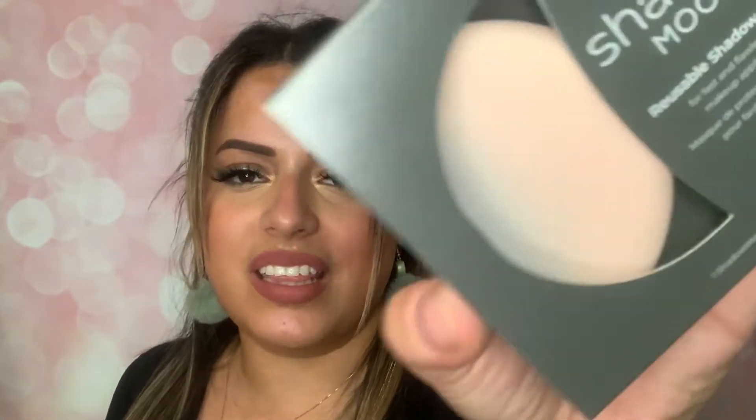I'm going to add that to the giveaway too, because if you're going to have your eyeshadow palette, you're going to need an eyeshadow shield. So I'm going to put those together. Read the description below for the dates on the giveaway.